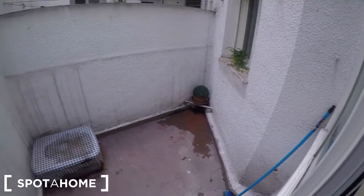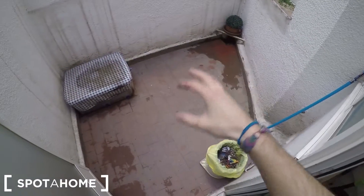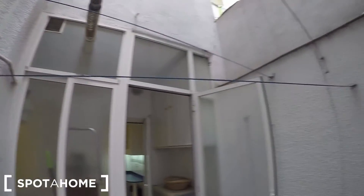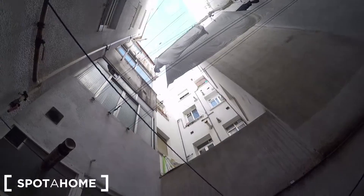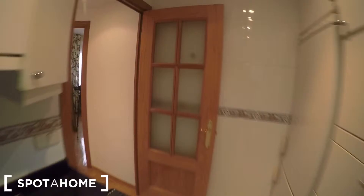Here we have the interior patio. I'm pretty sure they will tidy it up a bit more, but it's a nice space where you can dry your clothes so humidity will never stay in your property. This interior patio is really traditional in this part of Madrid.